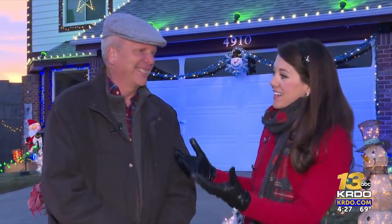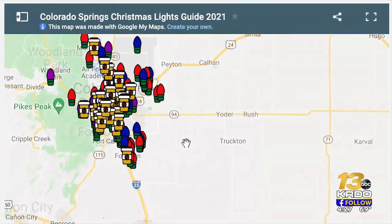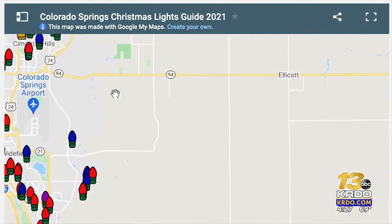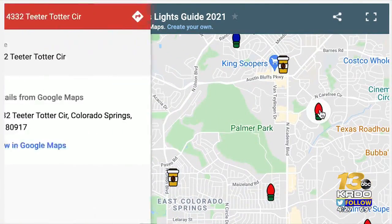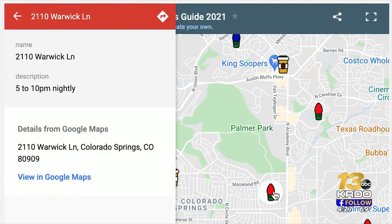We also have Stephanie here with Timberline Landscaping. You guys put on a map every year — what do people need to know about finding different homes in the area? This is our ninth year making our Christmas lights guide. We've got an interactive map that has the best-lit properties all over Colorado Springs. You can zoom in on your area of town and look for the fun computerized displays. We've also got hot cocoa stops on the map along the way.